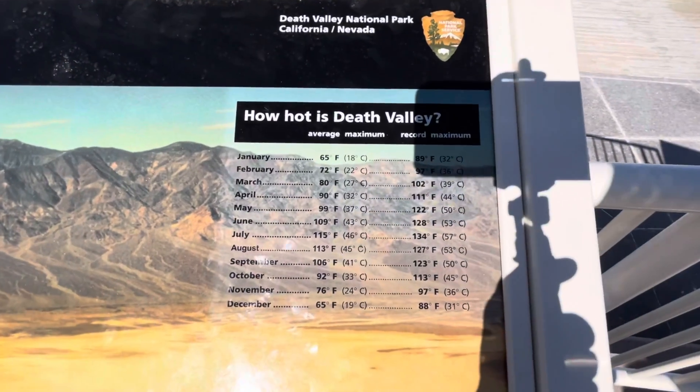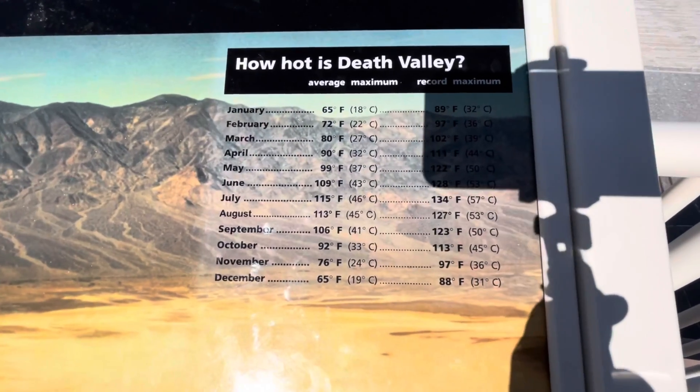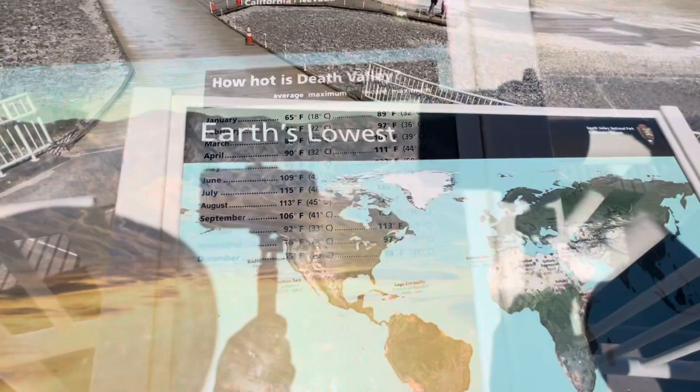How hot is Death Valley? July is the hottest month, with a 134 degree high — Earth's lowest.